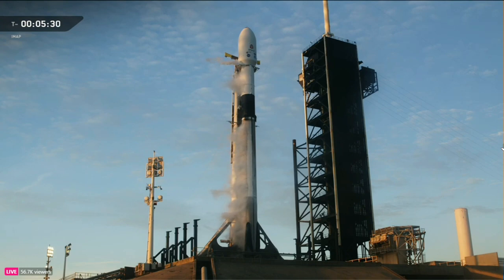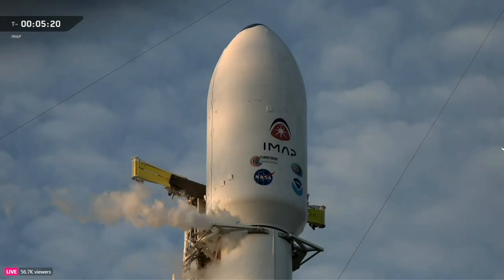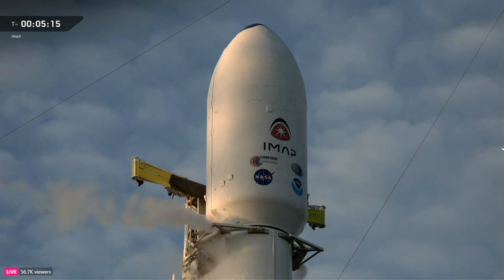We also heard that RP1 load has completed for the first stage booster, wrapping up the fuel side of the equation, and we are still loading liquid oxygen onto both stages one and two. RP1 rocket-grade kerosene and liquid oxygen are the primary propellants for Falcon 9, loaded separately onto the vehicle and chilled to below 300 degrees below zero.